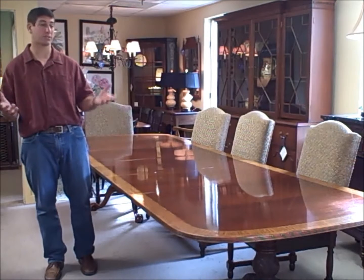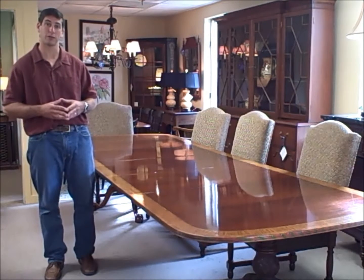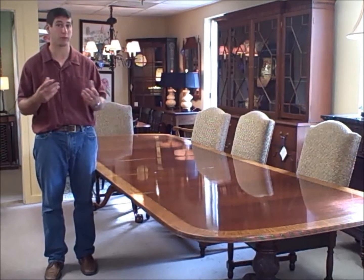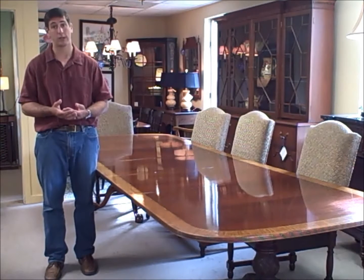I'm Jay Frucci with FurnitureConsignment.com. This is our piece of the week. This week we have a Council Craftsman mahogany inlay dining table. Council Craftsman is very beautiful furniture, all hand constructed in the United States from the finest materials. There's lots of satin, ebony, and mahogany veneer inlay work done with this table.